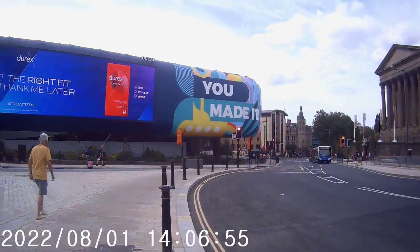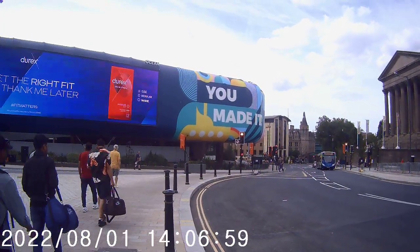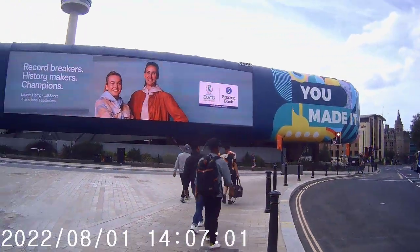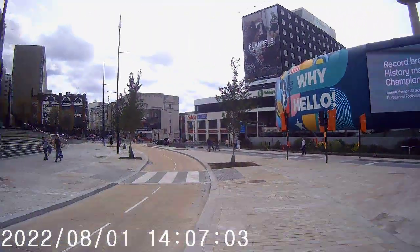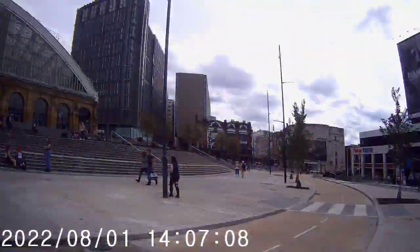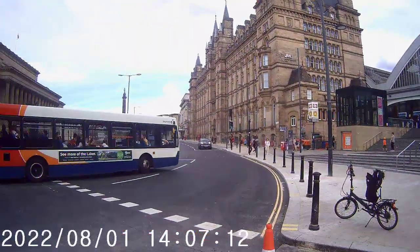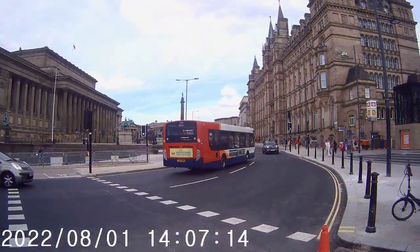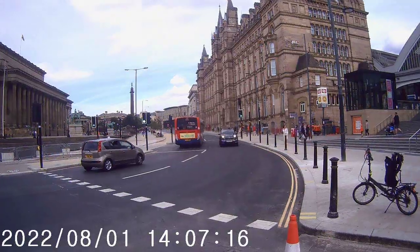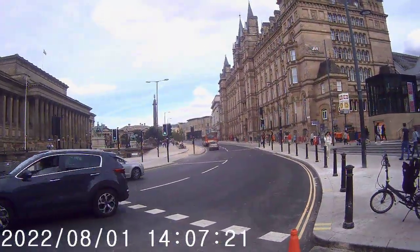As you walk up from Queen Square where the chap in the green jumper is, you have to come across the pavement there, cross here, cross here, cross here, and then cross there — instead of going straight up here and crossing here. A bit odd how they've done it, and it's going to be a huge conflict with cyclists and walkers who don't even look where they're going.